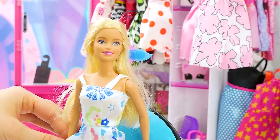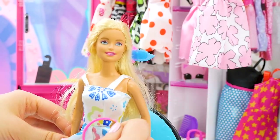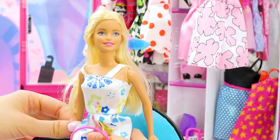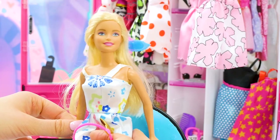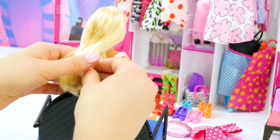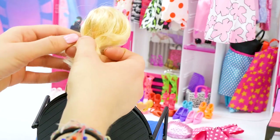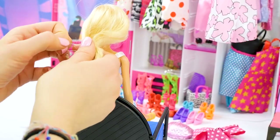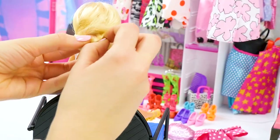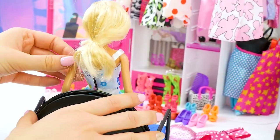For our next look we're going to use this super fun 1920s style hair piece. This kind of look would be perfect for a party or a costume party — maybe even Halloween if you wanted to go as a flapper. A flapper is a dancer from the 1920s. We're going to pull the hair back and put it into a bun like this.